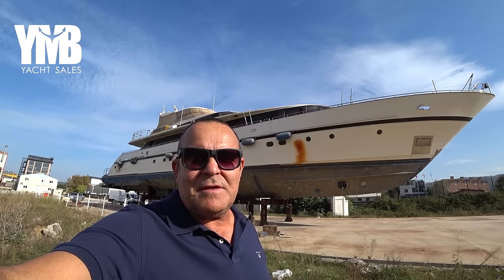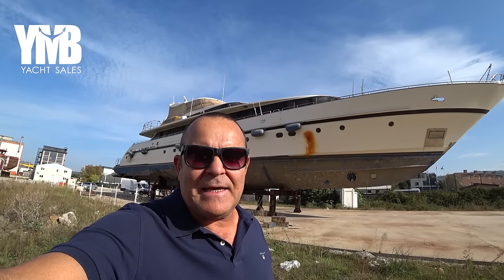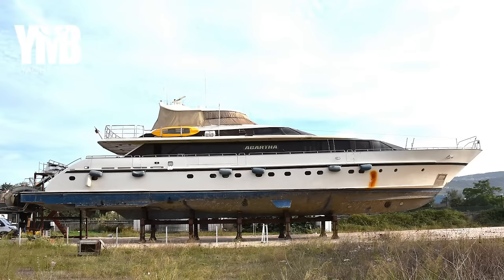We are visiting today a 35-meter all-aluminium motor yacht that was built in 1988 in Holland by Porcius Yachts. She has four cabins for eight guests and accommodation for six crew members.